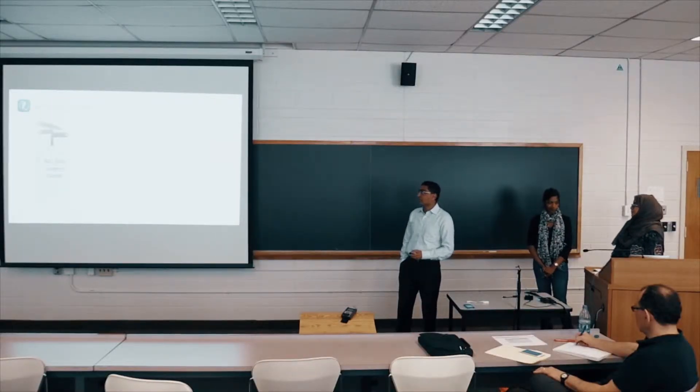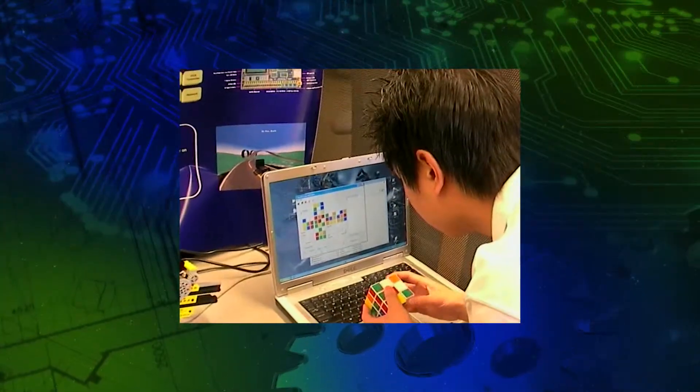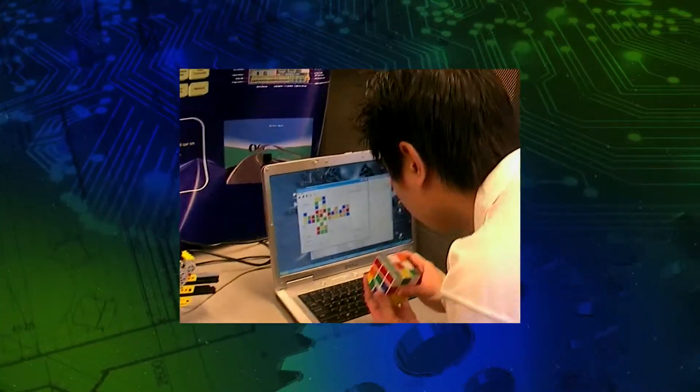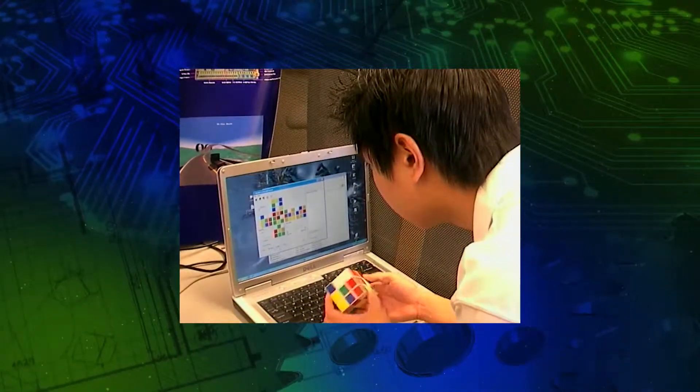Professor Rose wants his students to experience what it means to be an engineer. In his Computer Organization course, the final requirement is to create an engineering prototype.